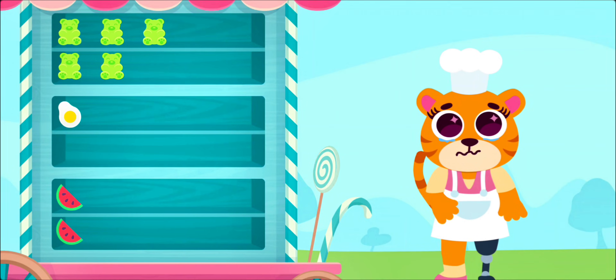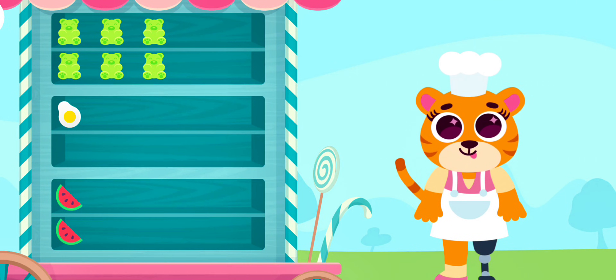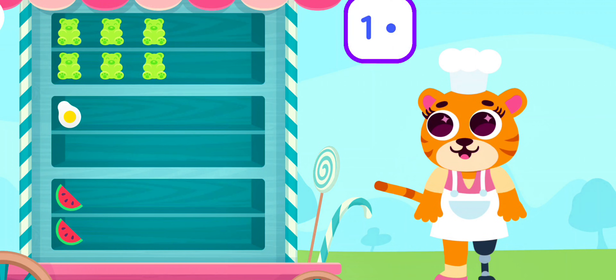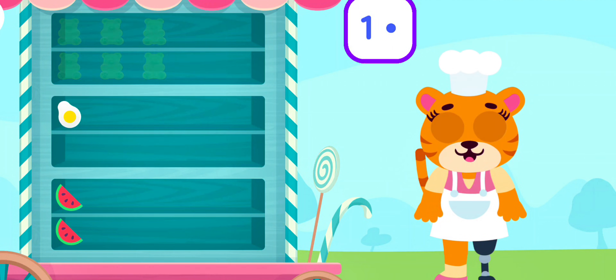Gummy likes to eat sweets and candies! How many candies does he want to eat this time? One! Try again!